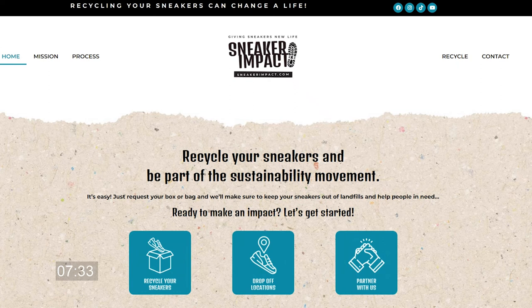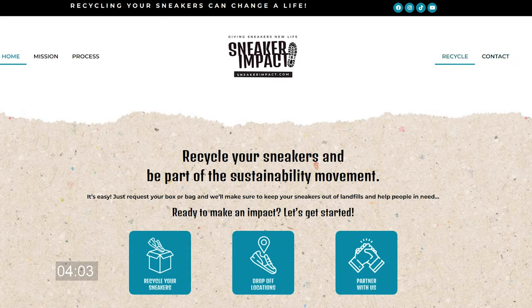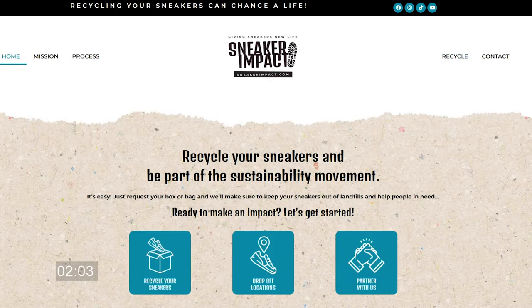This video is sponsored by sneakerimpact.com. Take a second, look in your closet, see how many shoes you got. If you don't feel like trying to list those shoes and resell those shoes and you simply want to get them out of your closet, visit sneakerimpact.com, hit the contact button or the recycle button and you can begin your recycling journey. They will send you a free packing slip and all you have to do, fill the bag, drop it off and that's it. Sneakerimpact.com, check them out.